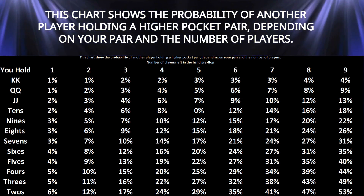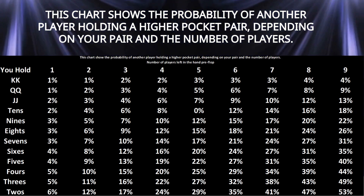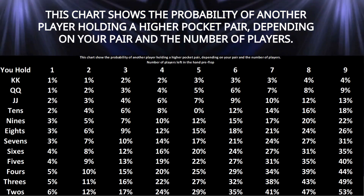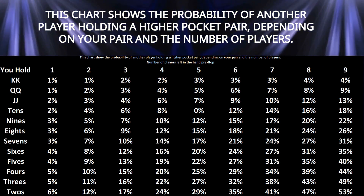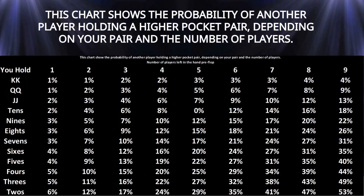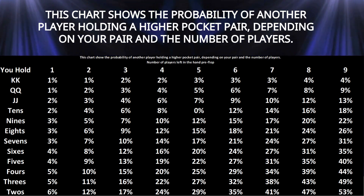Pocket pairs are strong, but they're not invincible. The chances of another player holding a higher pocket pair depend on the number of players at the table and the rank of your pair. Take a look at this chart — it shows the probability of another player holding a higher pocket pair depending on your pair and the number of players. For example, if you're holding pocket eights in a nine-handed game, there's a 26% chance that at least one other player has a higher pocket pair. In a six-handed game, this probability drops to 18%.